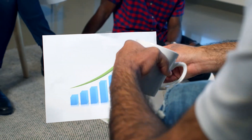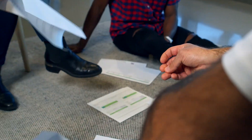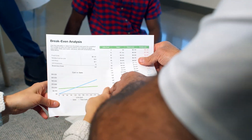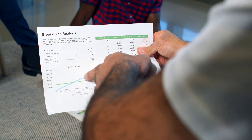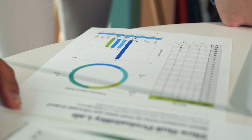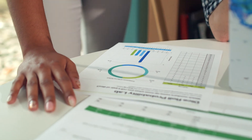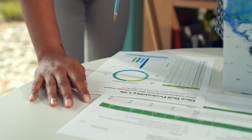Phantom price prediction 2027: The price of Phantom is predicted to reach a minimum value of 26 dollars and 66 cents in 2027. The Phantom price could reach a maximum value of 30 dollars and 57 cents, with an average trading price of 27 dollars and 39 cents. Phantom price prediction 2028: In 2028, the price of Phantom is expected to reach a minimum of 36 dollars and 8 cents, with a maximum of 45 dollars and 46 cents and an average value of 37 dollars and 18 cents.